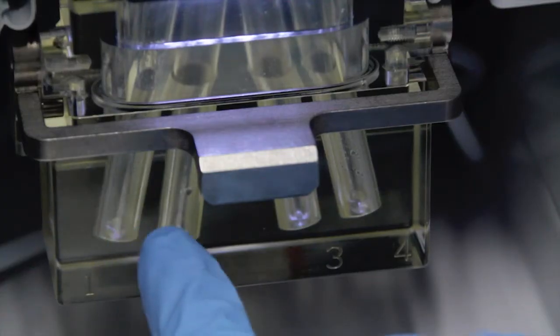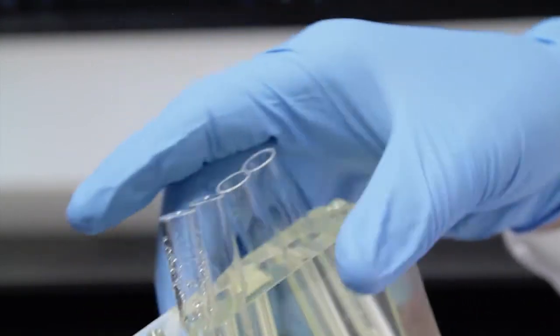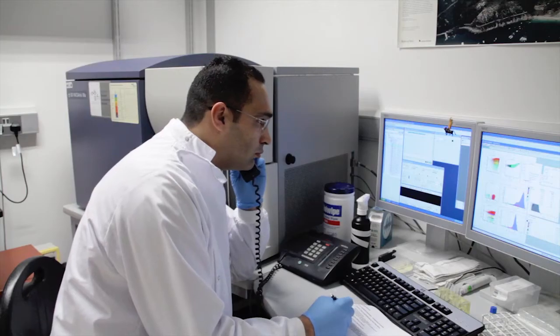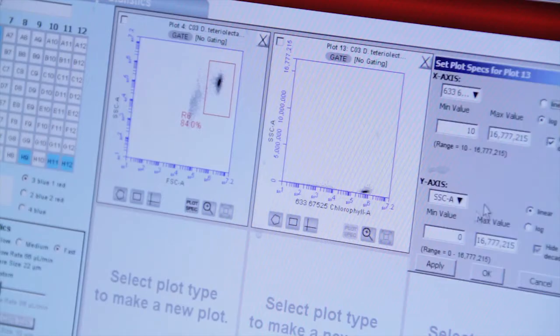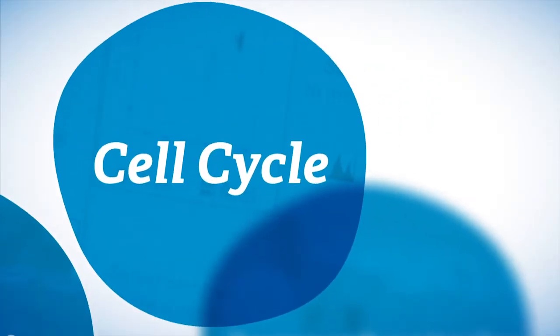This technology can be applied in different organisms, from microorganisms to plants, animals, or humans. The most common applications we have for this technology in the lab include analysis of cytotoxicity, cell cycle, and immunophenotyping.